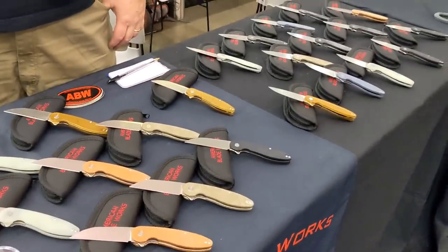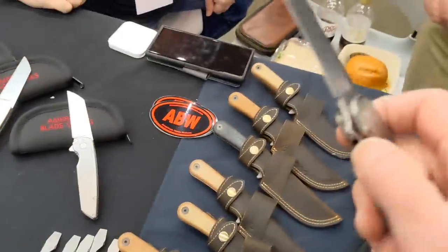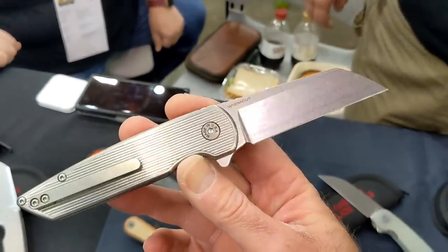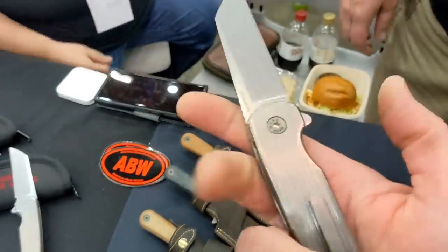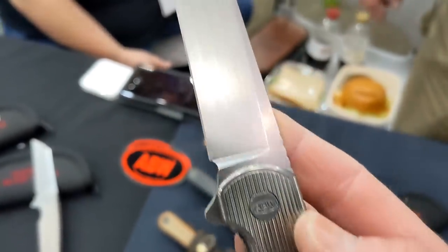This is Michael Martin from American Blade Works. I just had the Model Two in, and looks like you've got a bunch of Model Ones and some Model Twos. Tell me about this — you said this was a design from a long time ago. Yes, I originally made 12 of these about four years ago, and we've been a long time looking to bring it back. The original version was a frame lock, but we did a liner lock so customers can change their scales.